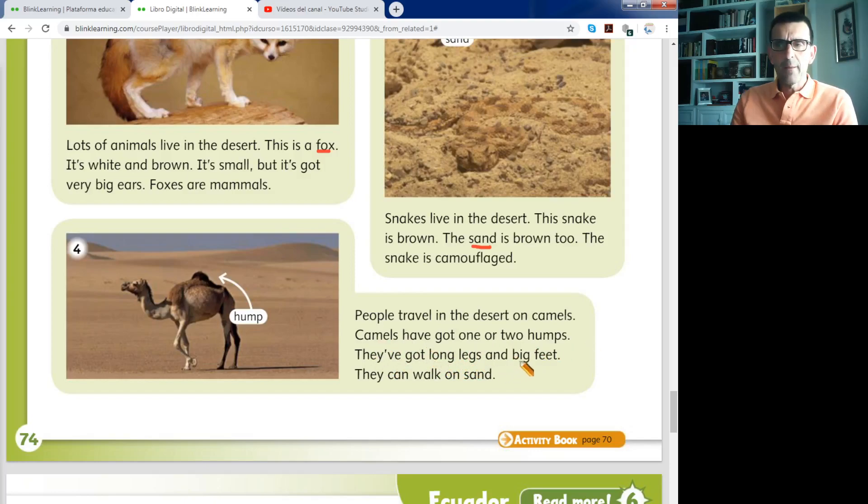They've got long legs and big feet. They can walk very well. They have very big feet to walk on the sand. If they had small feet, it would be very difficult for them to walk on the sand.